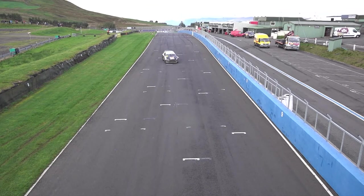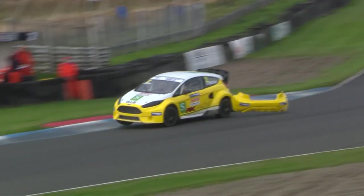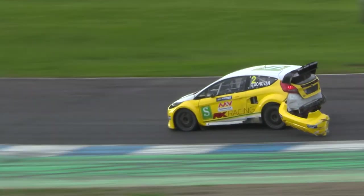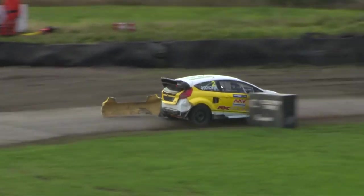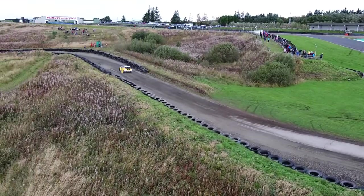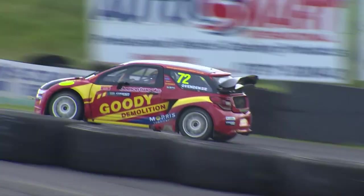A broken suspension surely there for Vittles — the car is crabbing down the start-finish straight, and that's an end in dramatic fashion in Q1 Race 2 here for Robert Vittles. Oli O'Donovan then with rear bumper damage there as well. If that's all he suffered, I'll be mightily surprised, but 2 into 1 doesn't go. It was a tight exit on the Joker there for Oli O'Donovan.